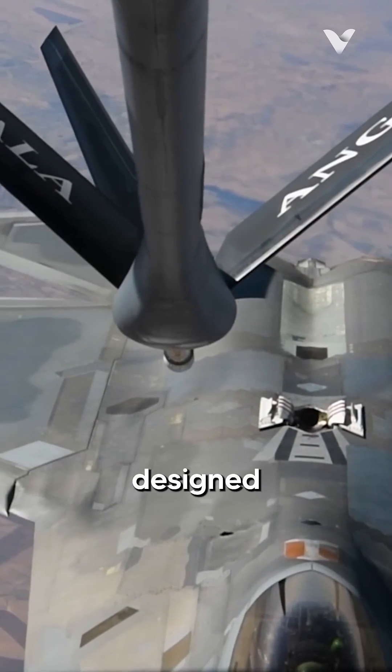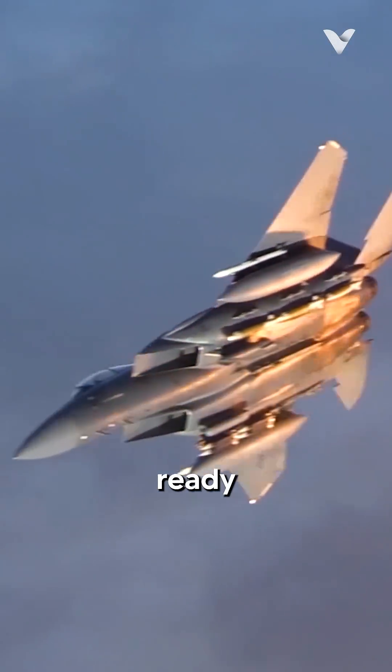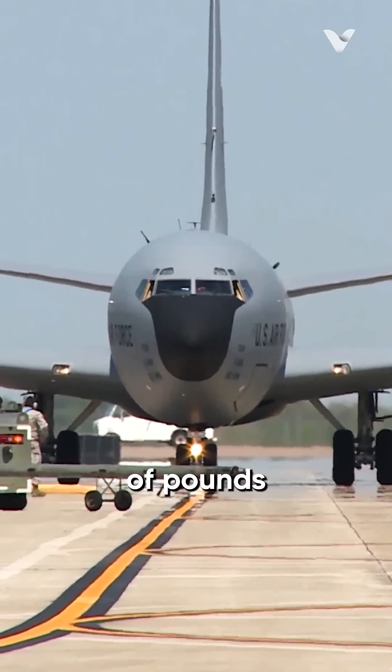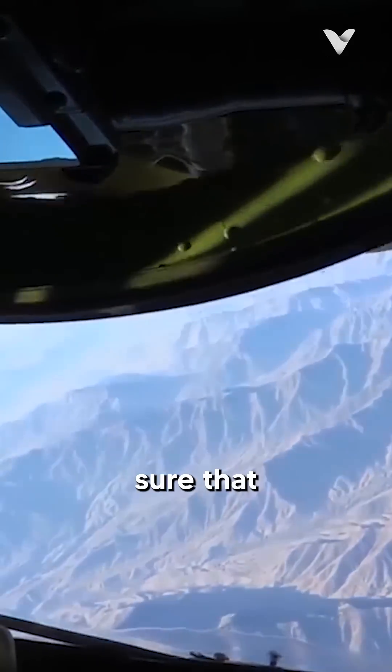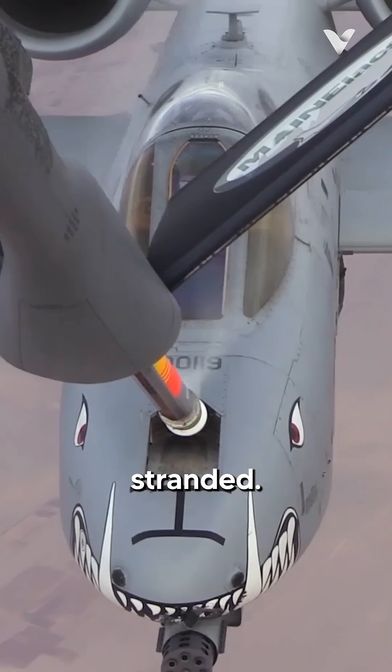Today we present to you the aircraft designed to ensure the mission travels far, returns safely and is always ready there in the sky. With the ability to transfer thousands of pounds of fuel mid-flight, the KC-135 Stratotanker makes sure that no mission is cut short and no aircraft is left stranded.